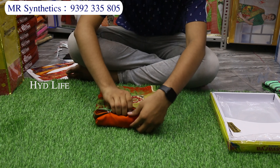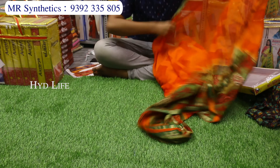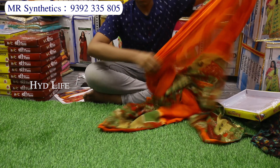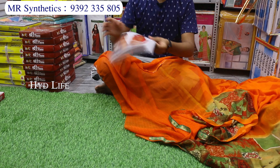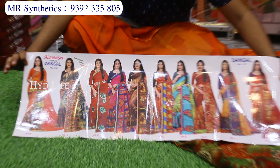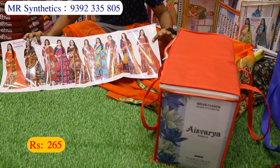This is the best-selling item — pure lightweight chiffon material. This is a 1-inch border with 6.5 meters. There are fancy lace borders, fancy layered borders, fancy digital prints. This is the blouse piece. The catalog has only 10 pieces, very colorful and very nice designs. Costing is only 265 rupees with border.